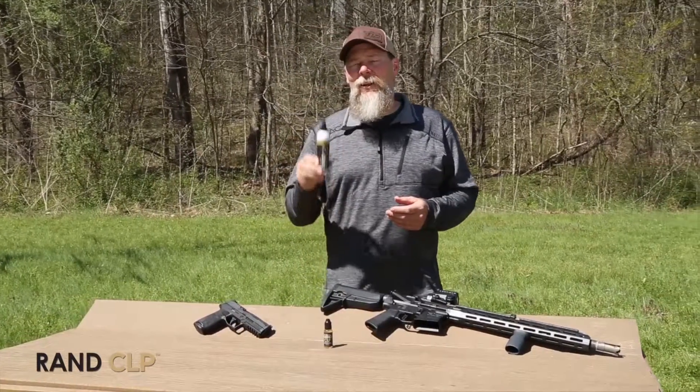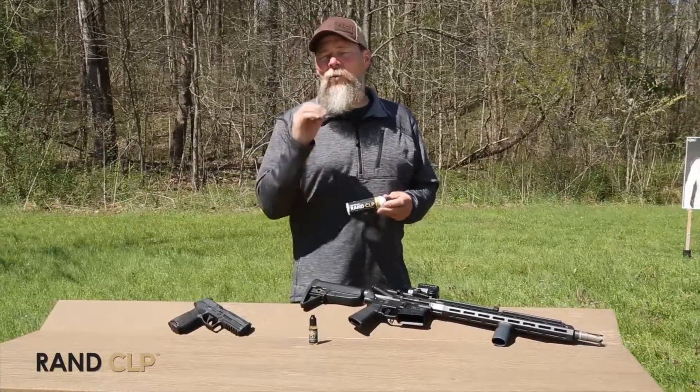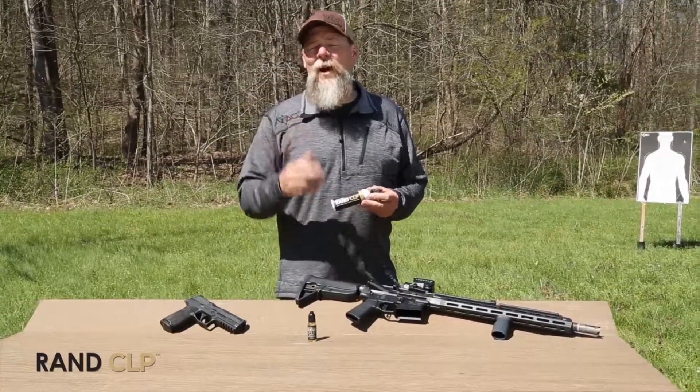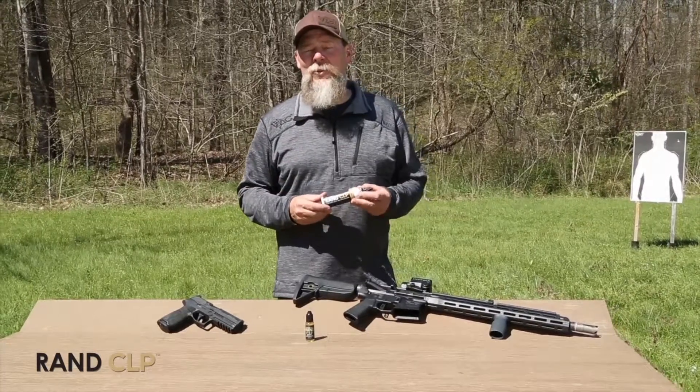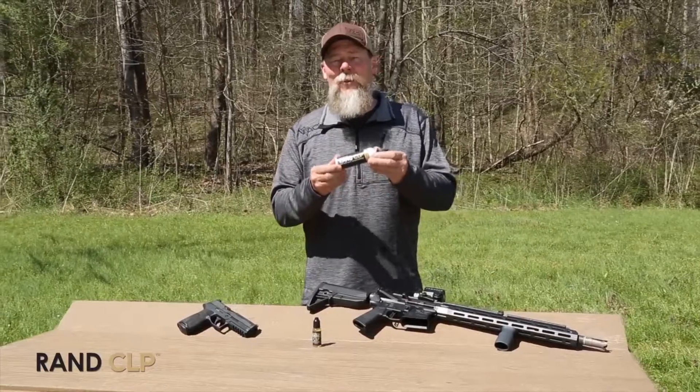It's also biodegradable, it's green, there's no odor. It'll protect your firearm and it won't cause any degradation to the wood, the metals, or the polymers of whatever you happen to be shooting. I'm Kyle Lamb and this is the only CLP that I will use on my firearms.